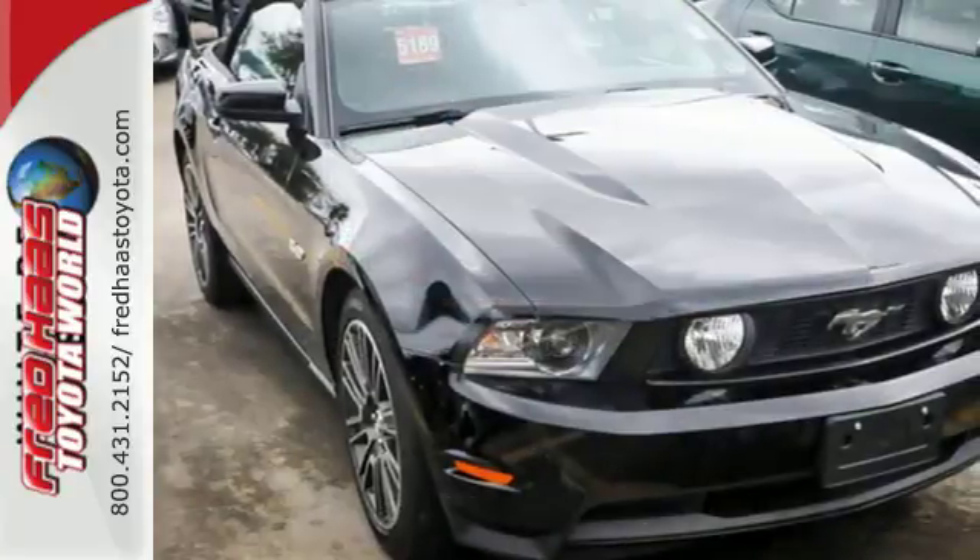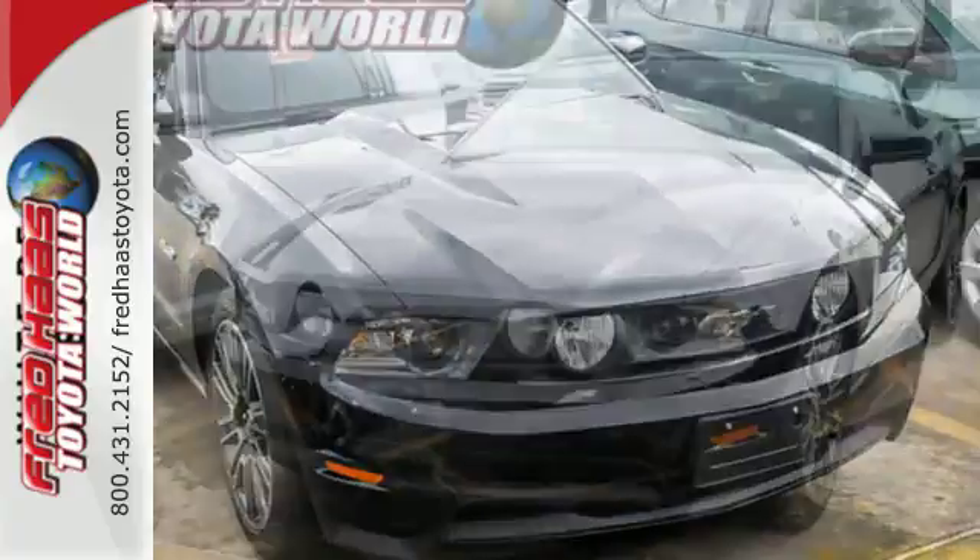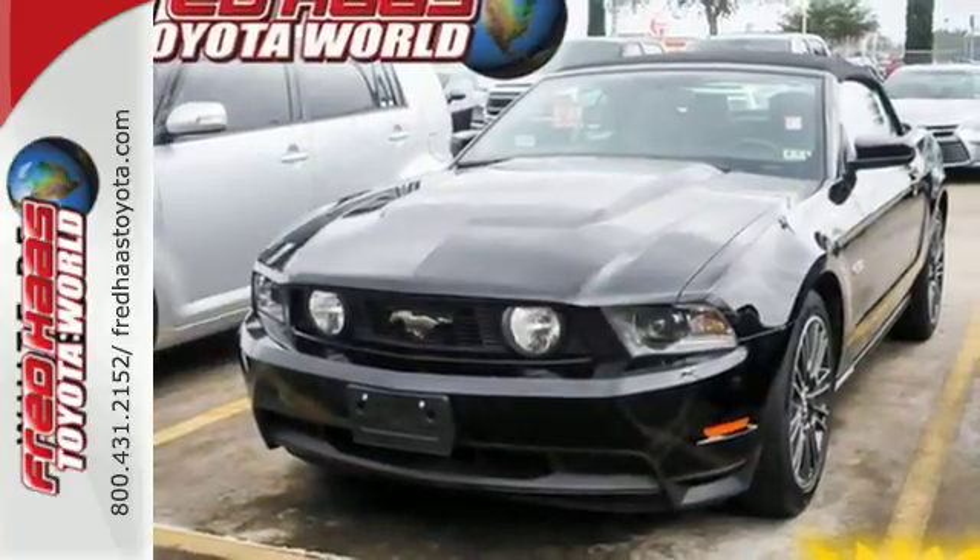For 2011, the magnificent Mustang receives an all-new engine with more power and even more fuel efficiency. Come on in today and see it for yourself.